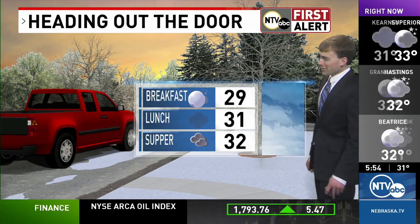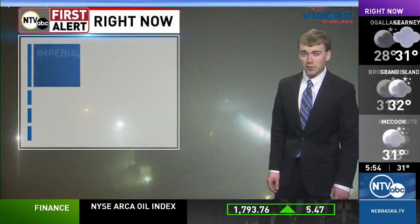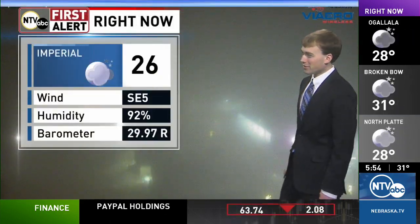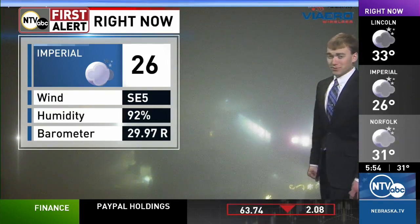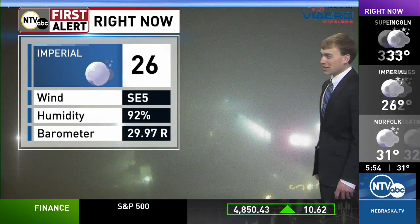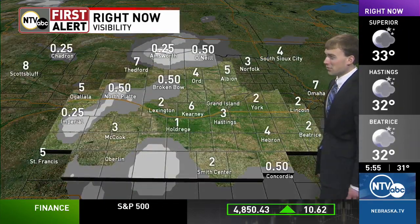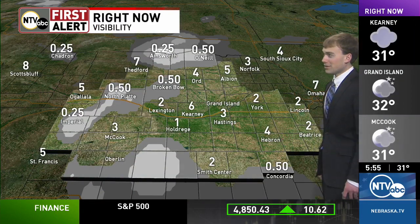Take it easy on the roads. Temperatures are not going to be changing a whole lot throughout the day with that fog in place. That cloud cover as well — we should see highs in the 30s this afternoon. Here's a live look at Imperial right now where visibility is a little hard to see out there. 26 degrees right now in town, with a southeasterly wind at 5 miles an hour keeping that fog around.